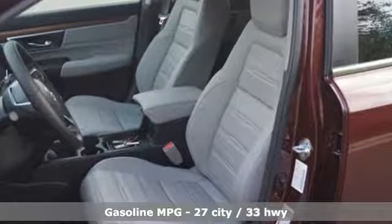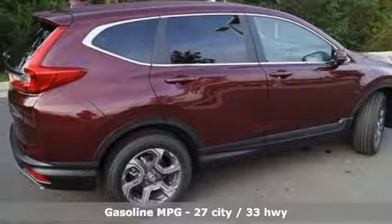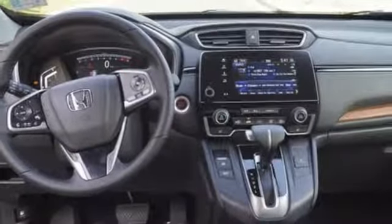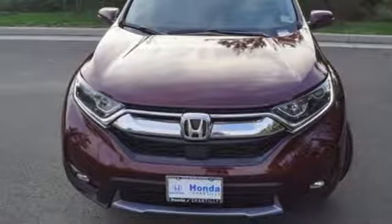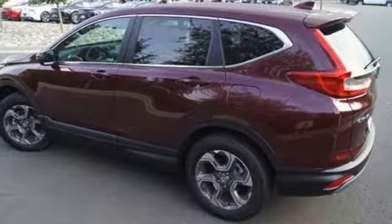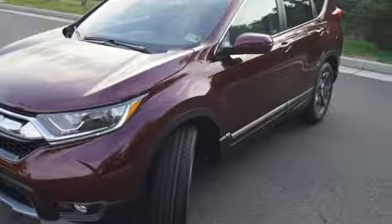Active noise cancellation. Power heated mirrors. Front heated leather bucket seats. Auto dimming rear view mirror. Doors and push button start proximity key. Dual zone climate control. Continuously variable automatic transmission. Power sliding and tilting sunroof. Gas pressurized shocks. And intercooled turbo inline four-cylinder engine.